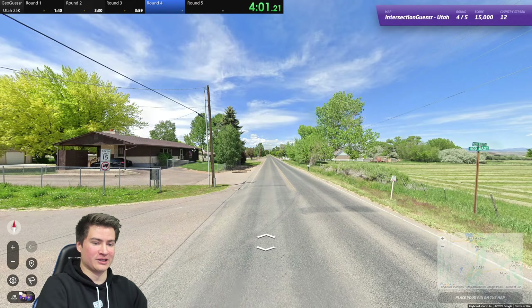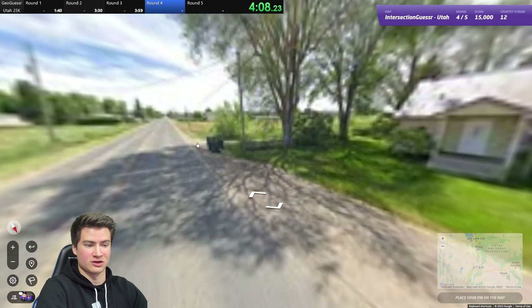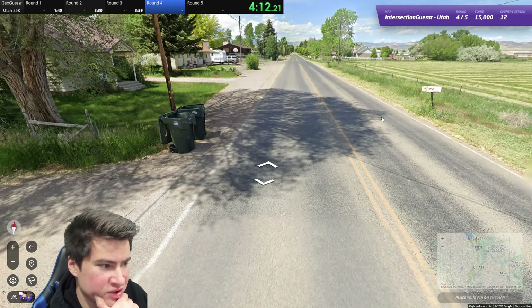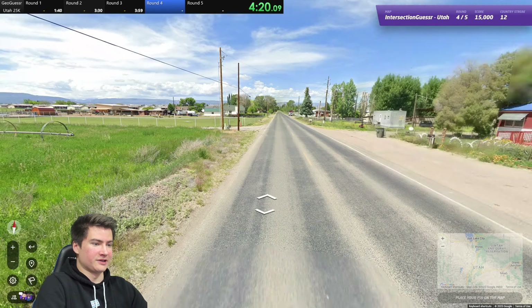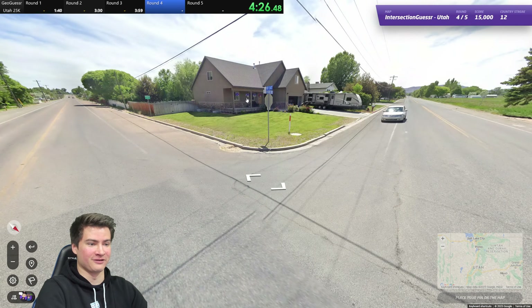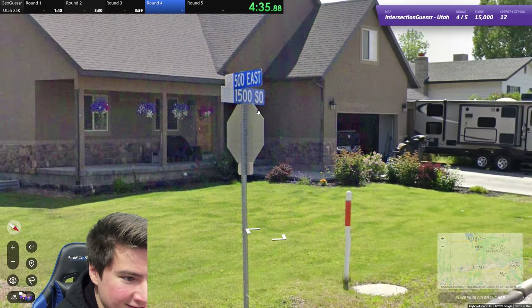Two more rounds — not too bad though, we had a couple of rougher starts. 1220 South, 500 East. Again on the grid, but we don't know what city we're in here. Let's check the trash cans — they've been helpful so far. Basin garbage — that's not much. We're going to have to move a bit more here. Utah is just such a scenic place. Even in the suburbs of Salt Lake, you get beautiful mountain landscapes everywhere. We have a city name here — something with an M or N, I can't see it.